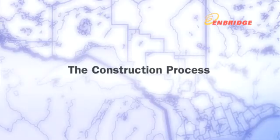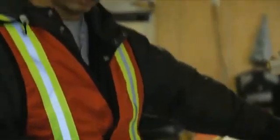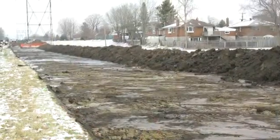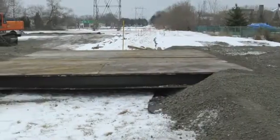Once the pipeline is approved by Enbridge's regulator, the Ontario Energy Board, construction can begin. First, the right-of-way and working areas are prepared to create a pathway for equipment.